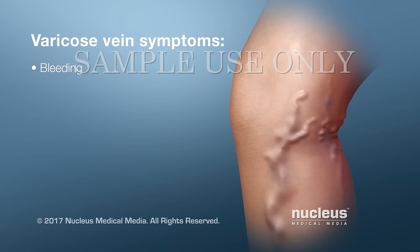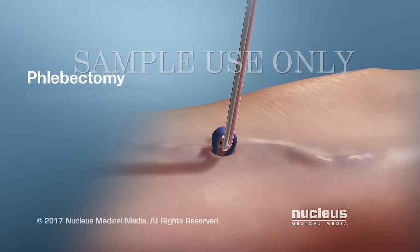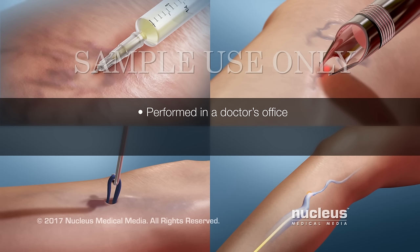Most cases of varicose veins can be treated with the following procedures: sclerotherapy, surface treatments using laser or microelectric devices, phlebectomy, and endovenous ablation. These procedures can be done in your doctor's office, require no large cuts, and have a short recovery period. You may need more than one treatment over several weeks to see results.